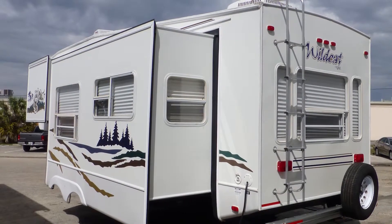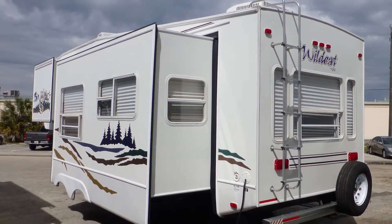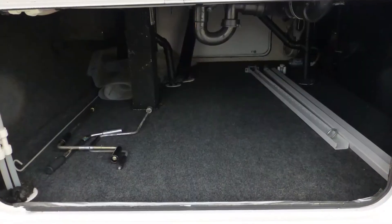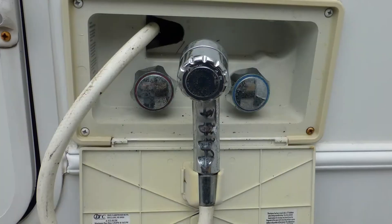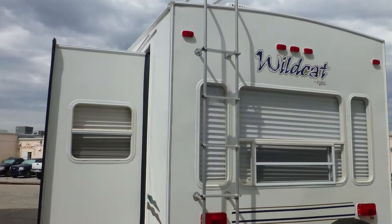It does have a slightly dull appearance but shows only slight signs of wear and tear. There's plenty of underbelly storage in the large pass-through and the standard compartment. There's also an outside shower and rear ladder.